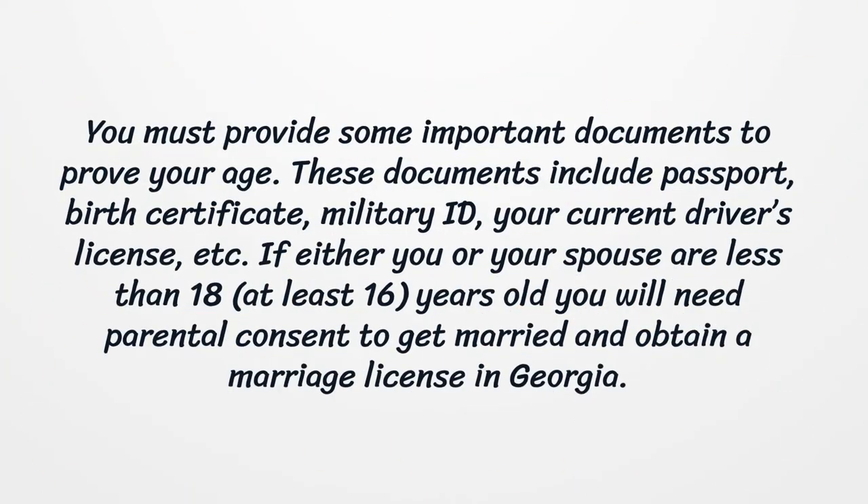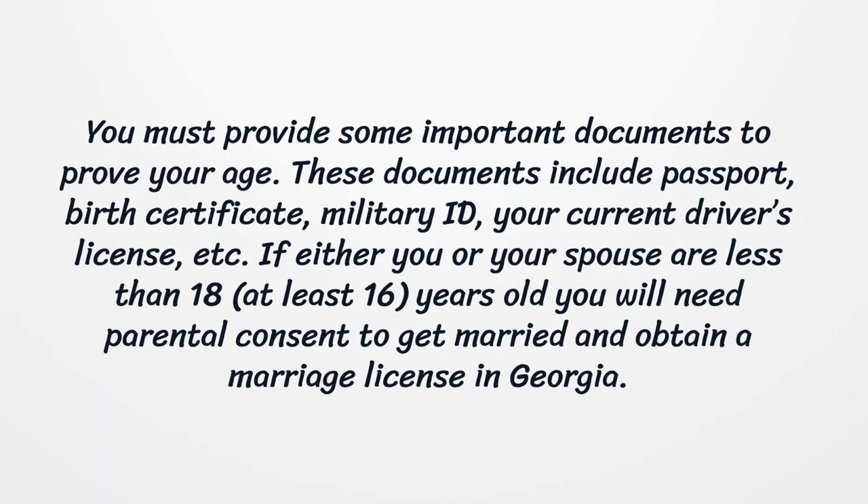You must provide some important documents to prove your age. These documents include a passport, birth certificate, military ID, your current driver's license, etc. If either you or your spouse is less than 18 but at least 16 years old, you will need parental consent to get married and obtain a marriage license in Georgia.